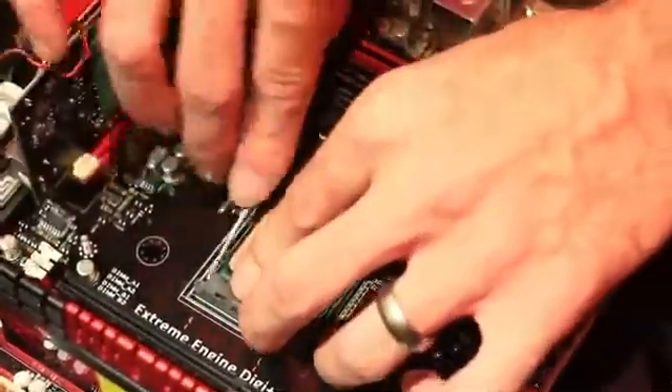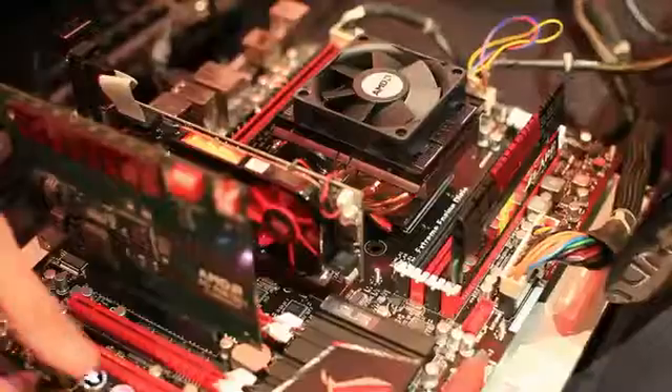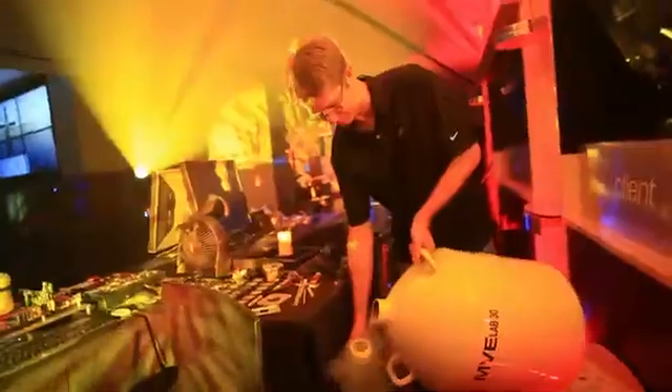We boot up from the BIOS with pretty safe, easy settings, and then we'll adjust the frequencies on the fly. Just seeing how the frequency scales, going from air, water, all the way to extreme cooling.